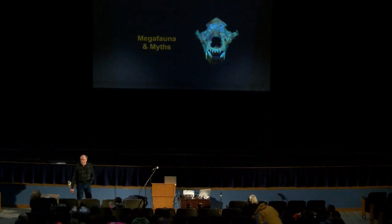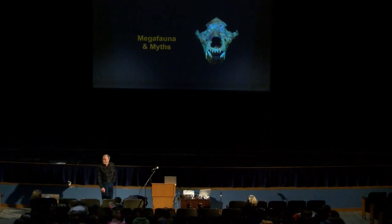Okay, now we'll open up for some questions. I'll bring the mic to you.